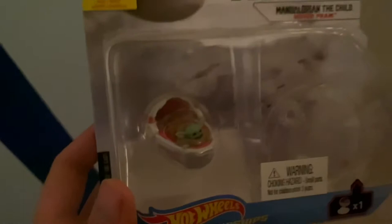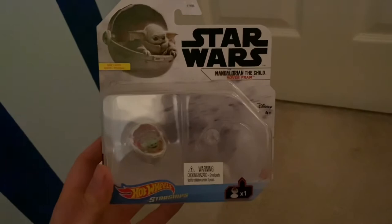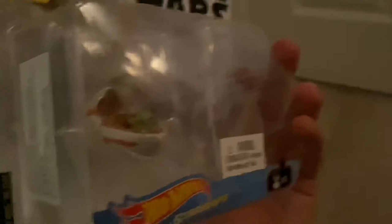Star Wars Hot Wheels — they have a bunch of different other ones. They have like a TIE Fighter, the Razor Crest, Millennium Falcon, and an AT-ST. I want to collect them all, but you have to get Baby Yoda — he's the coolest. Leave me a comment down below and let me know what your thoughts on this little Hot Wheels thing are.